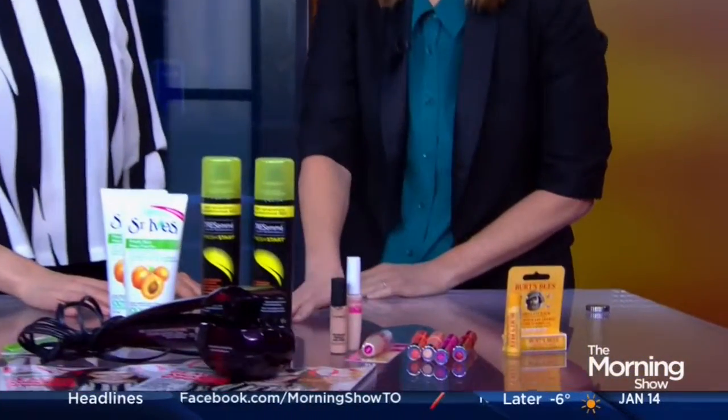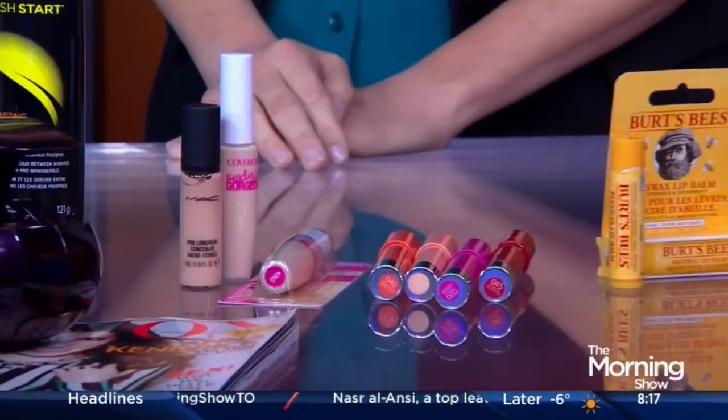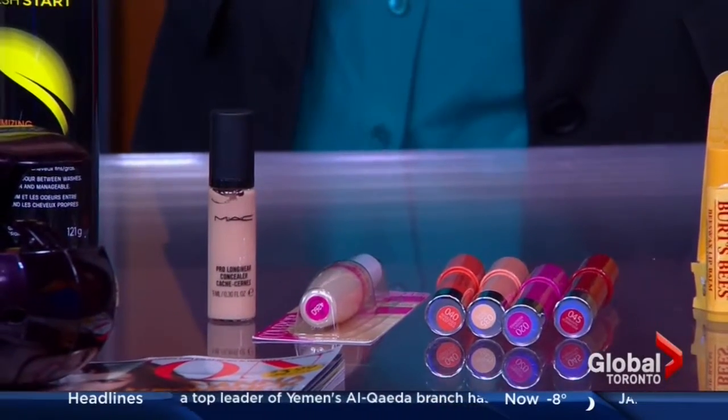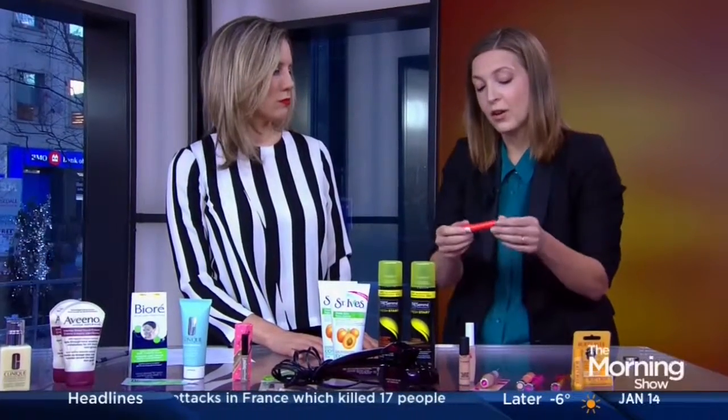Let's blast through these last three. Concealer — everyone needs a great one. The winner in the above $15 category was MAC and under $15 was CoverGirl. They're both easy to use; CoverGirl has a doe-foot applicator, so it's easy to do on the go for dark circles under your eyes. For lips, in the lipstick category, Revlon has a balm stain — a balm-stain hybrid that's moisturizing like a balm but gives you the color payoff of a lip stain, great when your lips are dry. And Burt's Bees is a classic moisturizing lip balm with a few tinted shades for a little bit of color.